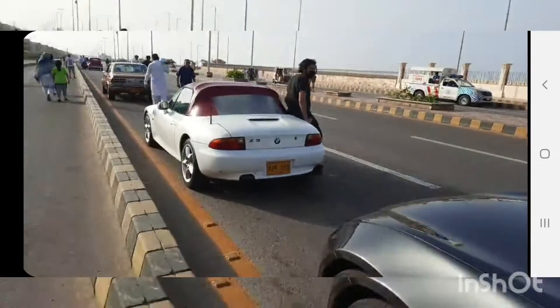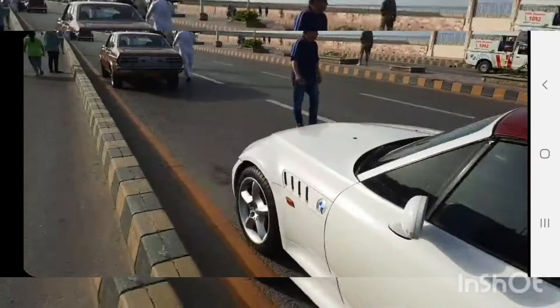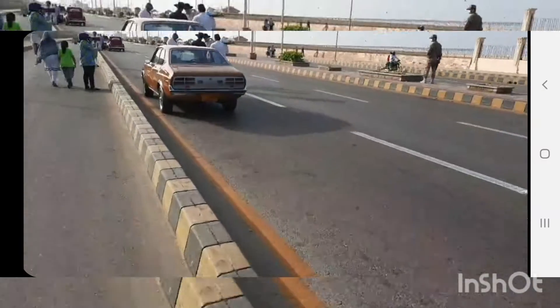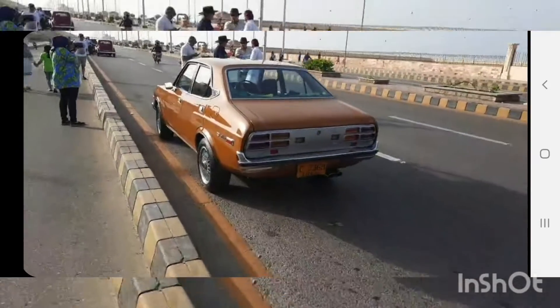It's a Roadster — Mazda Roadster. Z3. BMW. And this is a W. And this is a 929.